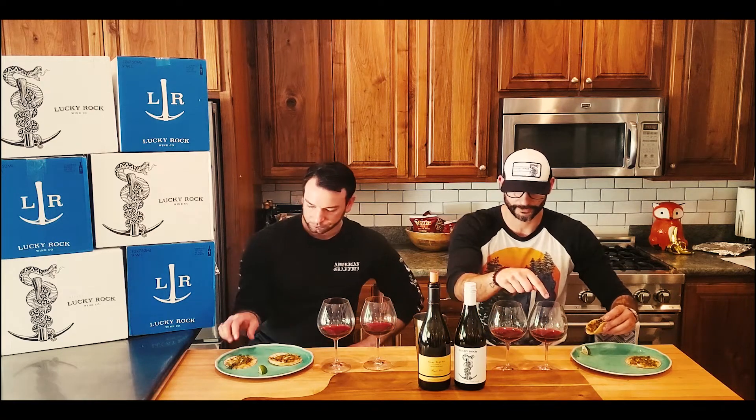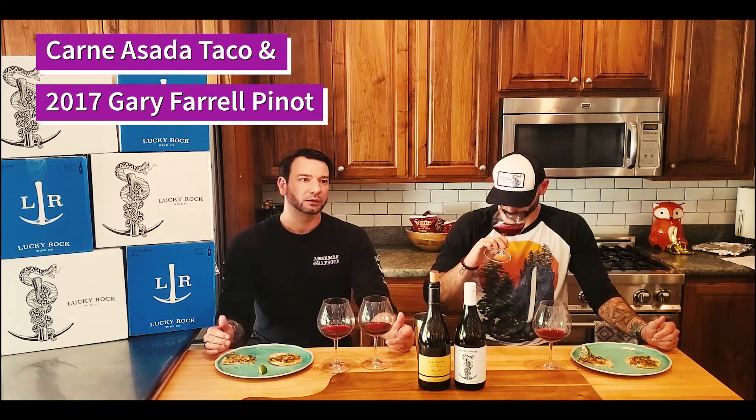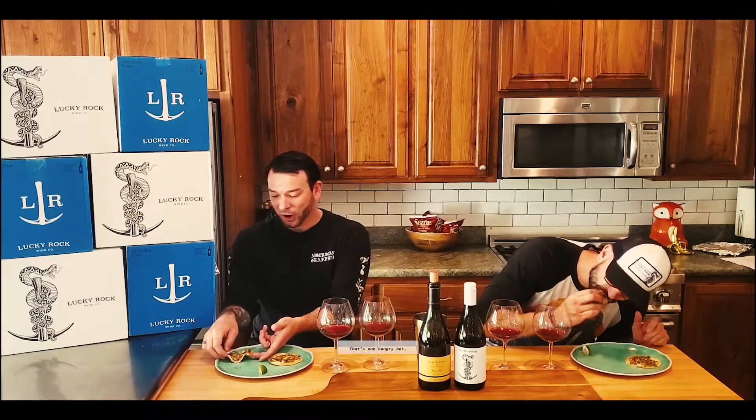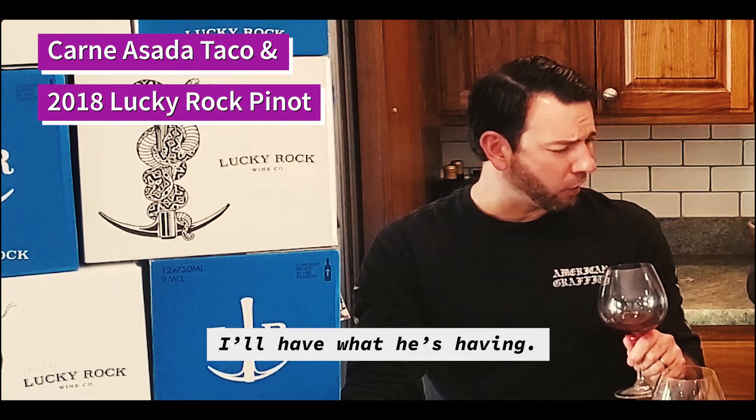We're going to try the carne asada with the Gary Farrell first. It's not bringing out flavors that weren't there before, but it's certainly not elevating anything negative either. Moving to the Lucky Rock with the carne asada — wow, that's good. The Gary Farrell does have higher acid, but the Lucky Rock has a little more burn on the back. The carne asada is a little spicier this time around, and our Lucky Rock is accentuating that spiciness, especially on the finish. If I had to give a winner, it would go to the Gary Farrell, but I'm really impressed with how we held up — silver medal.